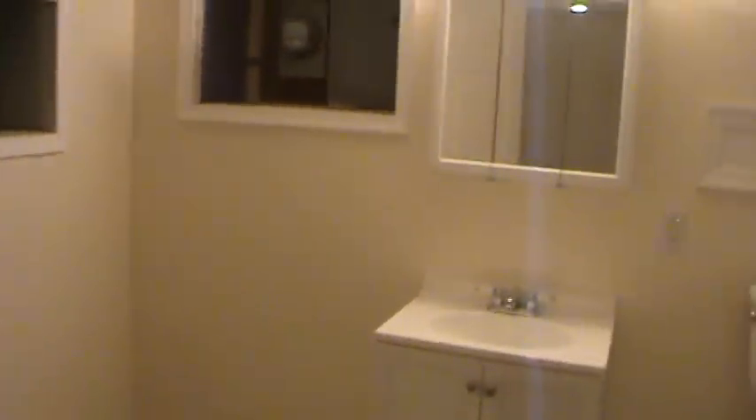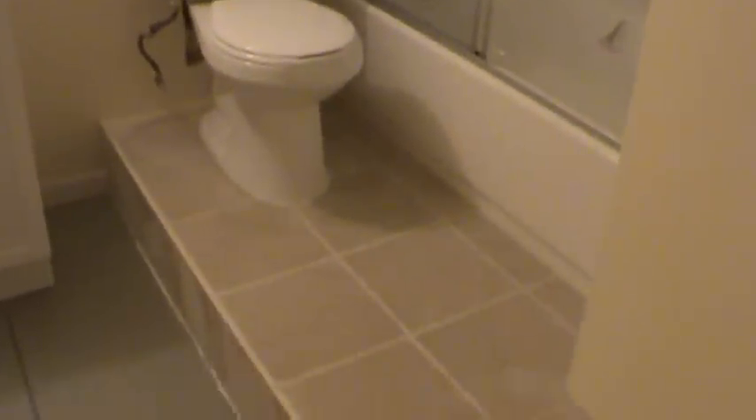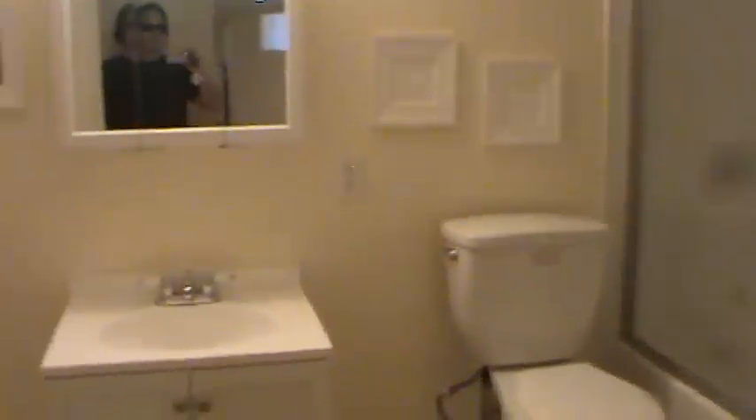A full bathroom was also added in the basement, complete with a tile shower, toilet, sink, and medicine cabinet.